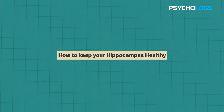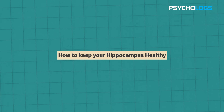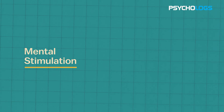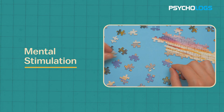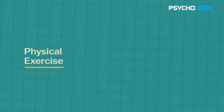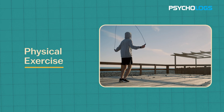Now let's shift our focus to the proactive steps you can take to keep your hippocampus healthy. First, mental stimulation: engage in activities that challenge your brain, such as puzzles, reading or learning new skills. Second, physical exercise: regular physical activity can increase blood flow to the brain, benefiting the hippocampus.